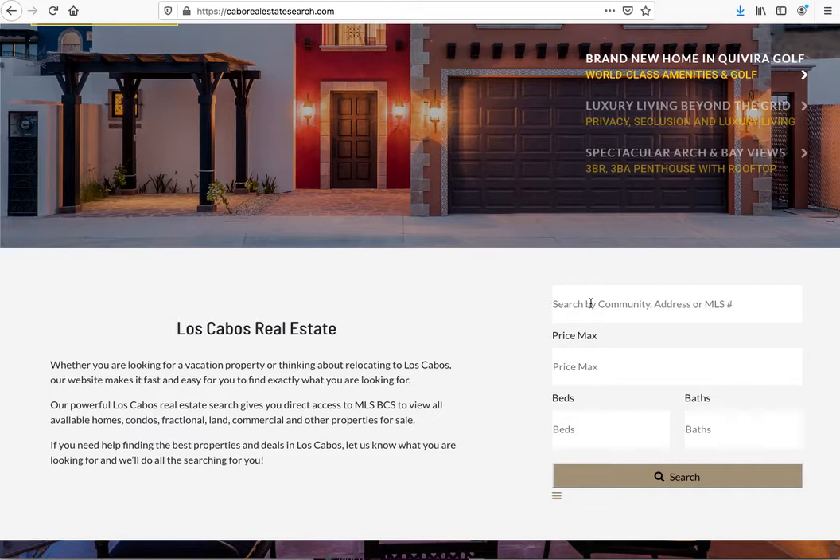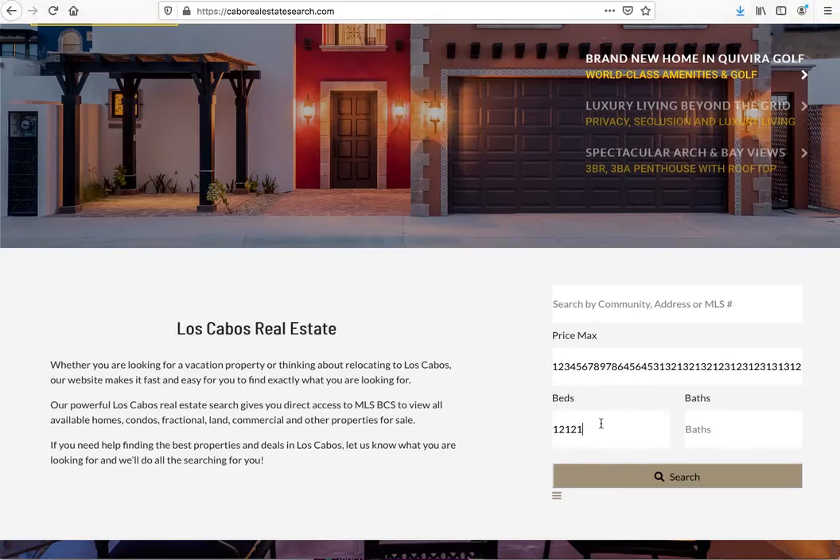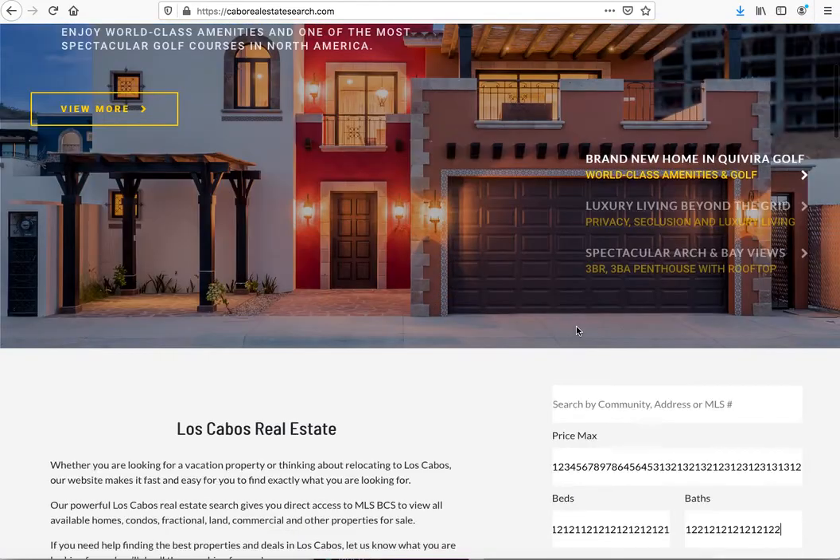Are there things that could be handled better? Yeah there are. Like right here on the price max, you actually don't need this many fields for a maximum price. Nobody's gonna have that many beds — that's like a million beds, that many baths, a million baths. They put map search, they do all kinds of other things here if they wanted to, but it's just gonna take a lot of money.